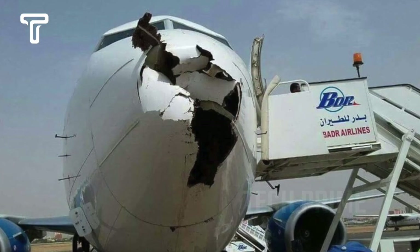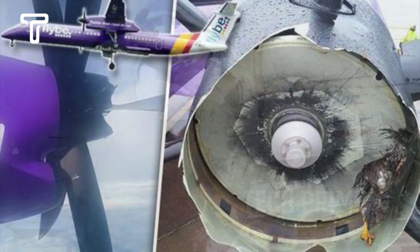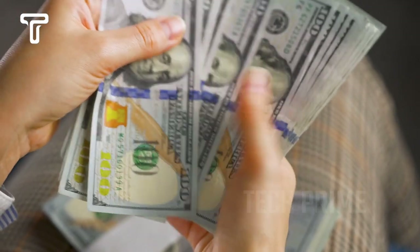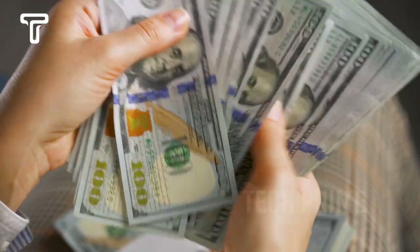This test has drawn some backlash from animal lovers who criticize the use of animals in jet engine testing, despite the fact that the chickens used are already deceased. Airlines complain that the cost of repairing jet engines damaged by bird strikes reaches $1.2 billion, or equivalent to $18 trillion Indonesian rupiah per year — a significant financial burden.